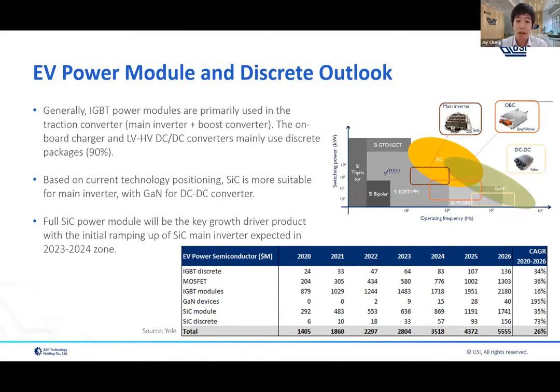Generally, IGBT power modules are used in the traction converter — the main inverter — and the boost converter. Onboard chargers and DC-DC converters mainly use discrete packages, around 90 percent. Power modules are primarily used in the main inverter. Looking at the bottom table, the CAGR growth rate is also around 30 to even 70 percent for this market, aligned with the overall power electronics and EV market.